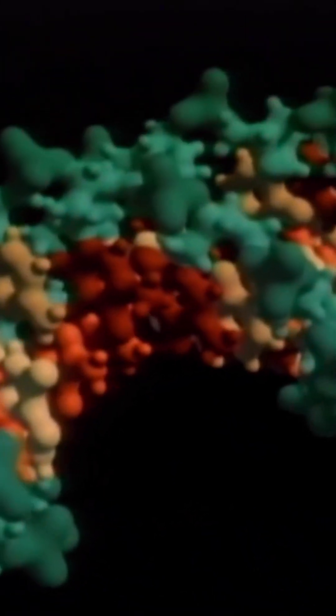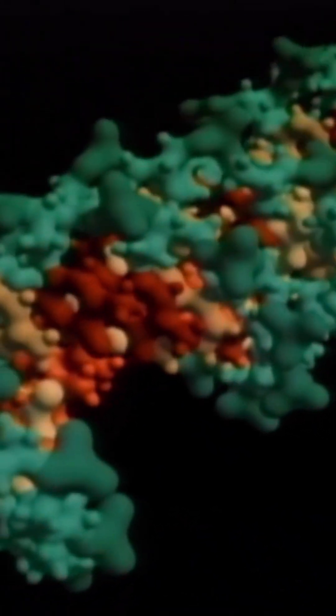This is the DNA double helix, a machine with about 100 billion moving parts called atoms. There are as many atoms in one molecule of DNA as there are stars in a typical galaxy.